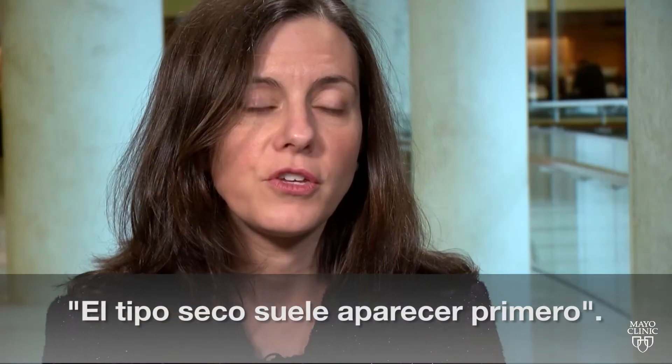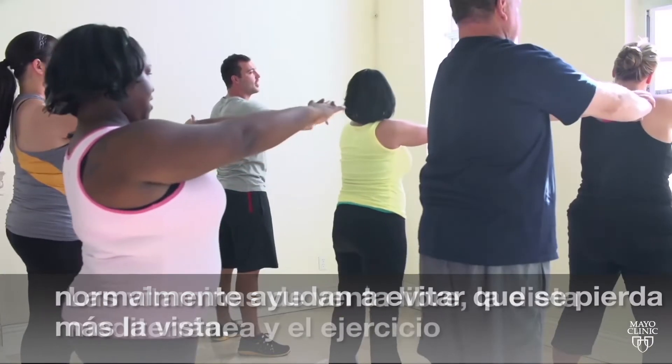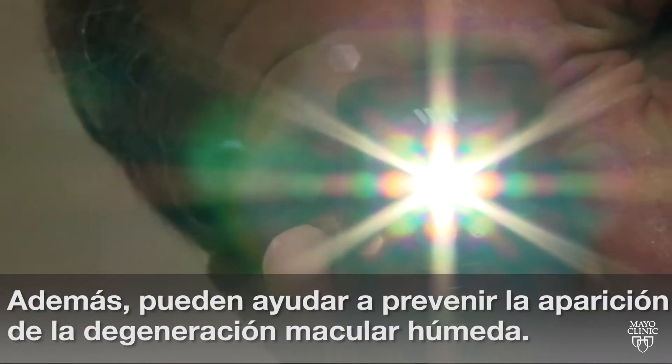The dry kind usually comes on first. Over-the-counter vitamins, a Mediterranean diet, and exercise often help prevent further vision loss. They can also help prevent wet macular degeneration from developing.